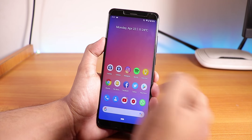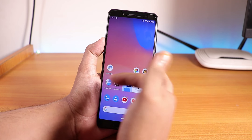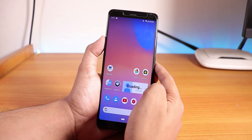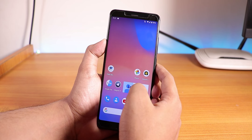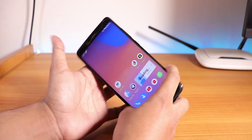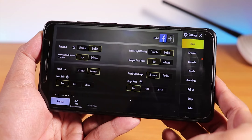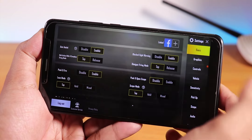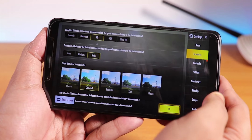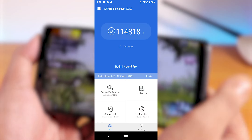Everything runs flawlessly and you can switch between apps seamlessly — it's a smooth butter experience. Google Pay works by default with no issues whatsoever. You can also play PUBG on HD and High settings. Let me quickly show you — in the graphics settings I currently have Smooth and High selected, but you can play on HD and High at maximum.